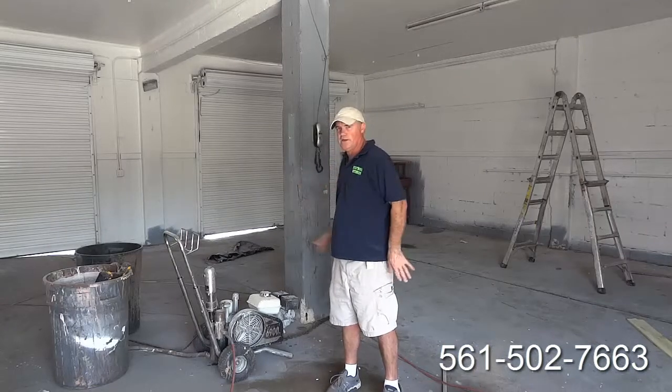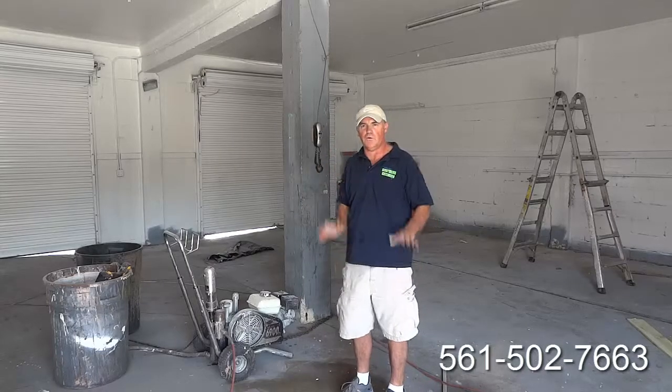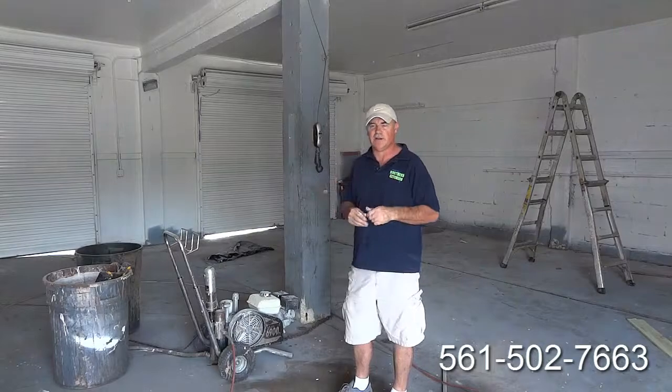We've cleaned out all the debris, put it in the dumpsters, and we'll be spraying a brand new white acrylic paint on the inside and the outside of the building. If you have a commercial building and you need it put back on the market very fast, we can do this type of work.